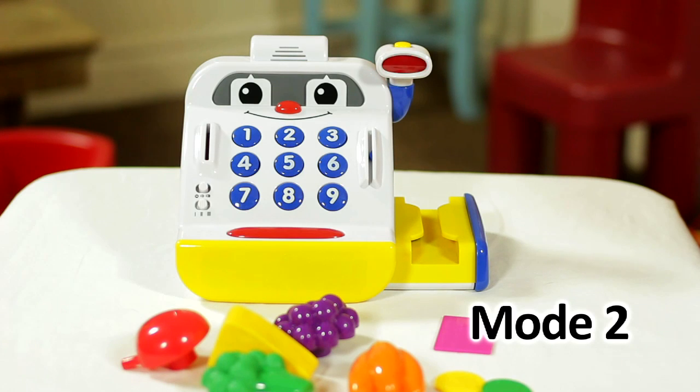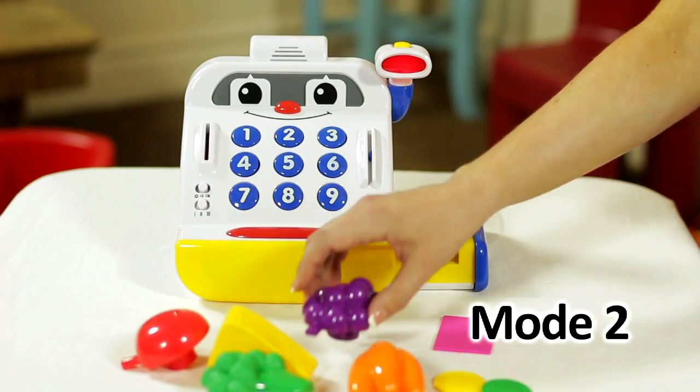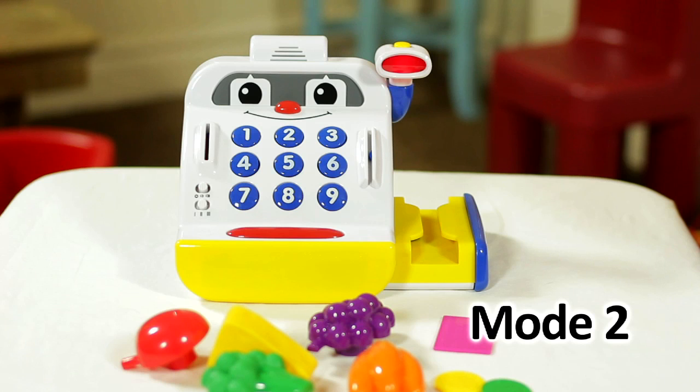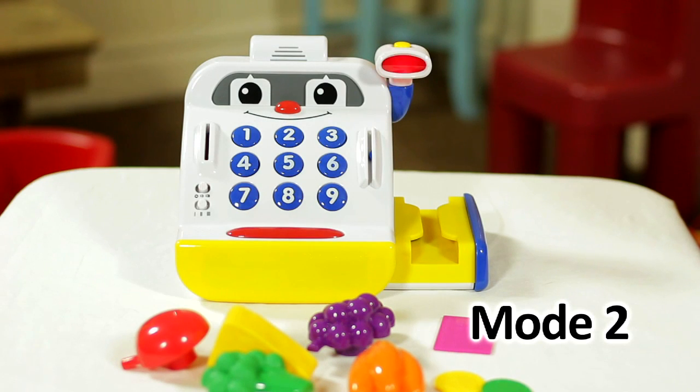Can you find the purple grapes? Well done! That is the purple grapes! Can you find the number 6? Excellent! That is the number 6!